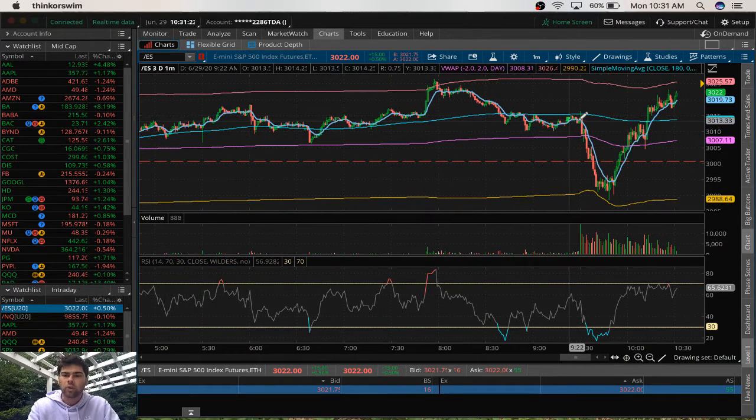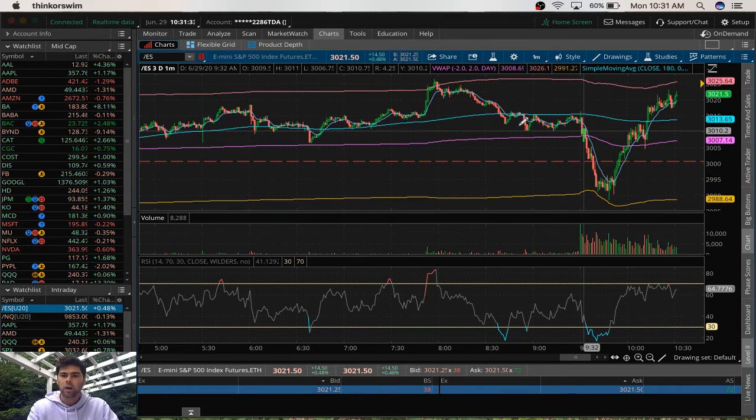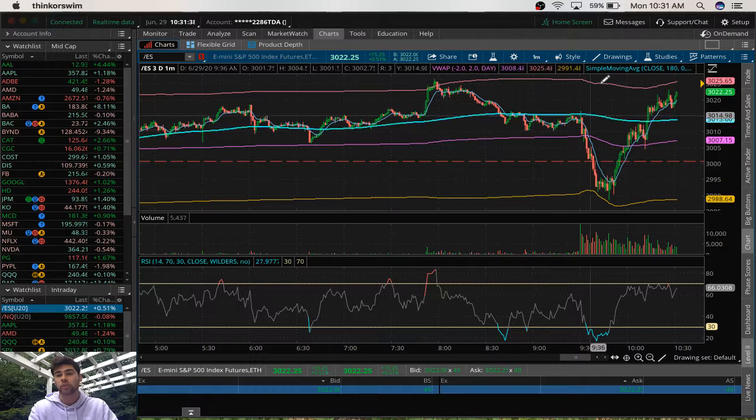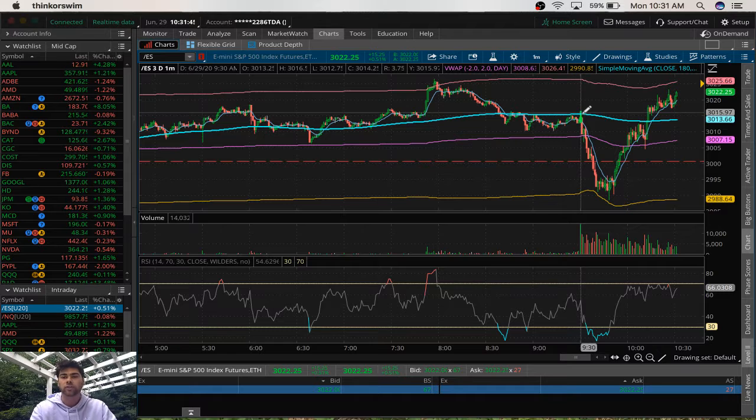So the market opens right here. The first thing that happened today is I noticed this general support level right here. I'm thinking we're probably going to come and test this, which we do end up testing a little bit. Because we opened up strong, I'm thinking maybe we'll come down, test this, and then bounce up and move higher. But that's not what happened. What happened was in the first few minutes of the day, we actually tried to move higher, and as you can see with this wick here, we got rejected.